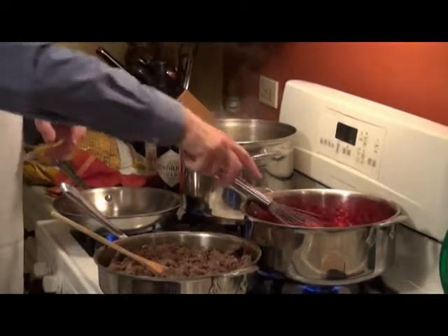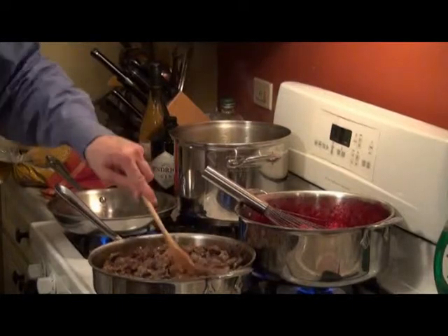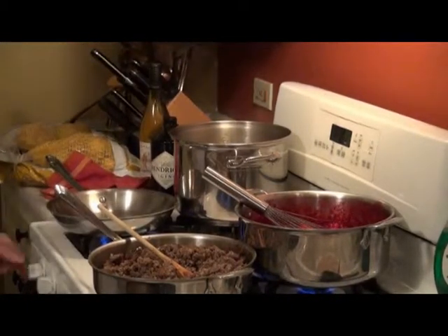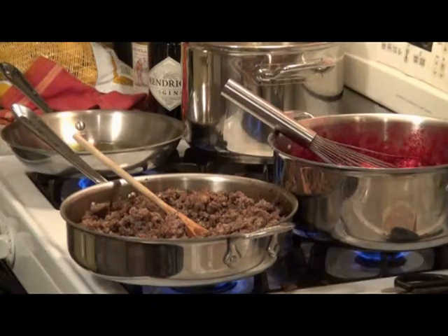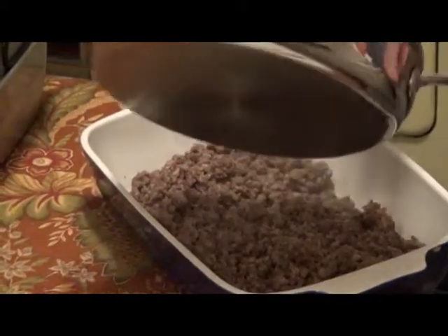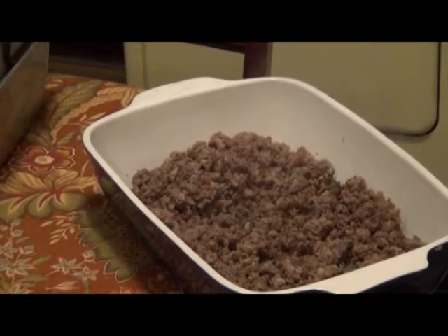I'm sautéing the sausage here for the stuffing. My ratio is probably one pound of pork sausage per one loaf of bread. I make a lot of stuffing or dressing. That's just about done. We're going to start sautéing the celery for the stuffing — pretty easy. I use a little bit of olive oil, get that nice and hot. The sausage is done, and I always like to put it in a shallow pan to cool. We're not going to make the stuffing tonight — we're going to mix it in the morning.